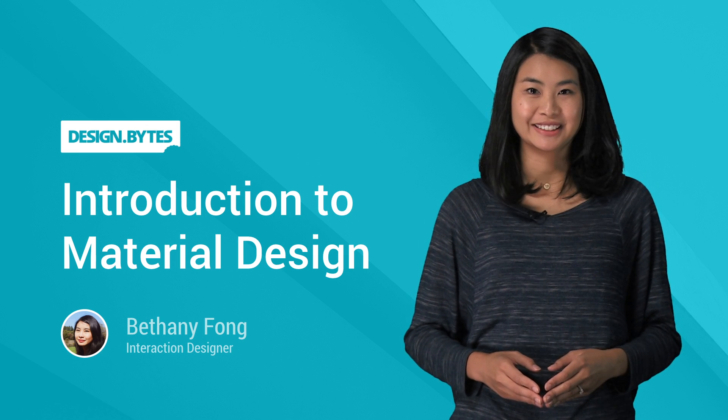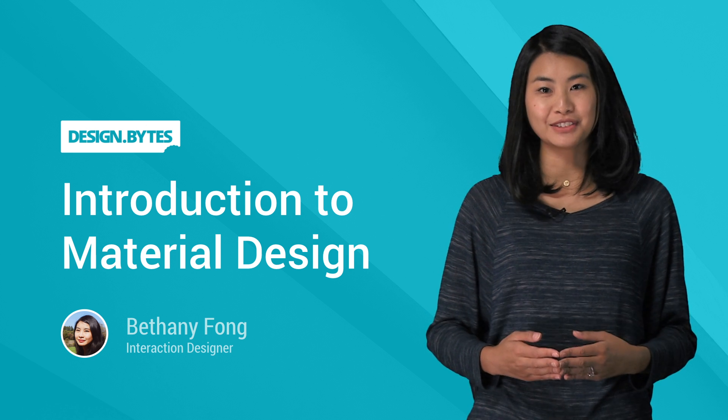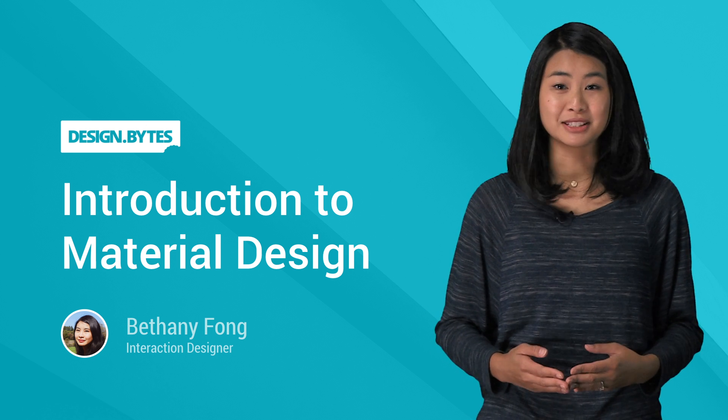Hi, I'm Bethany, a designer at Google. These days, UI designers need to be thinking about phones, tablets, laptops, TVs, smart watches, and beyond. It can be daunting.